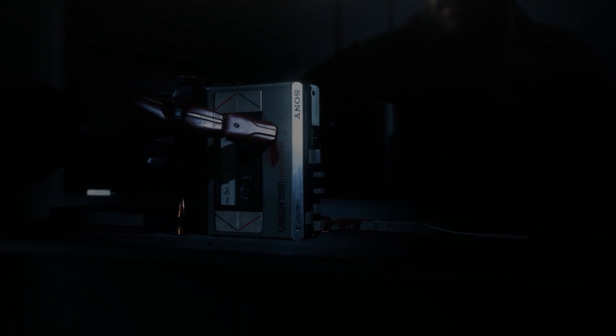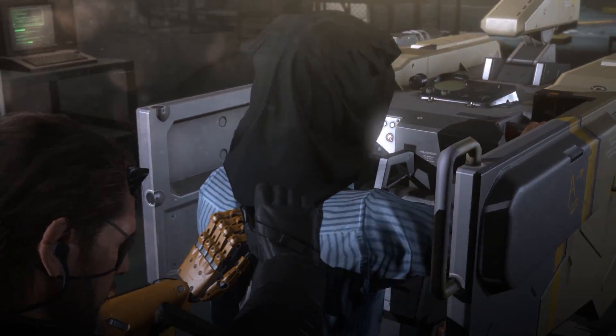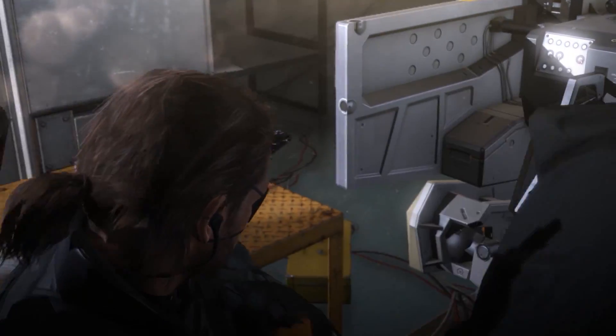Even though the game is a prequel and takes place in the 80s, a lot of the technology looks modern, or even futuristic. How much of that tech is real, and how much of it was cooked up in a Kojima fever dream? Well, let's take a look.